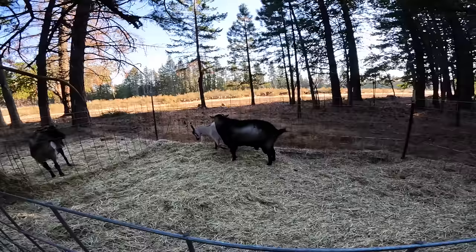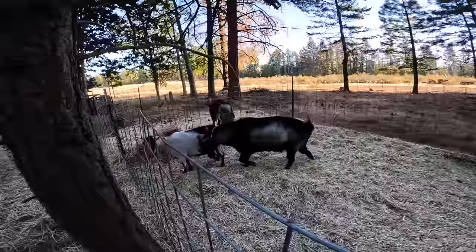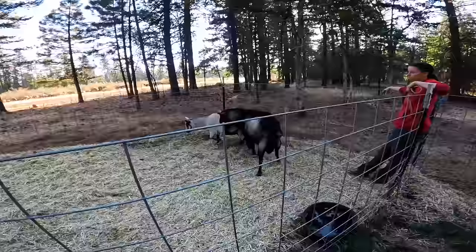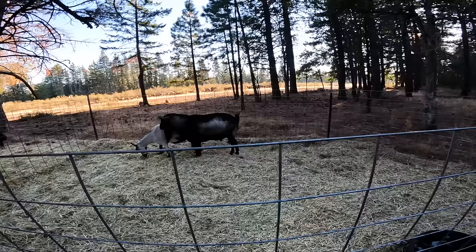Some people will put their goats in here and leave them for the day, but we like to verify. Because we don't do pregnancy testing, we'll do this: if this doe comes into heat again in 21 days, then she didn't take. If she doesn't come back into heat in 21 days, she's pregnant.